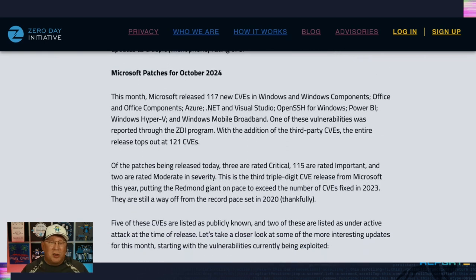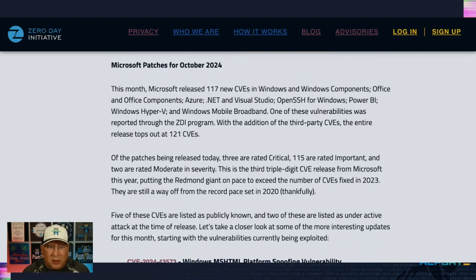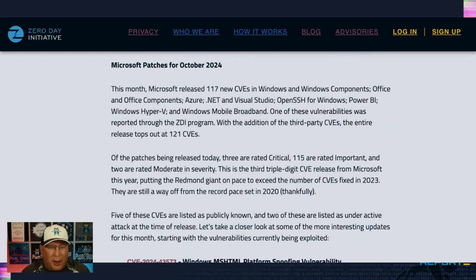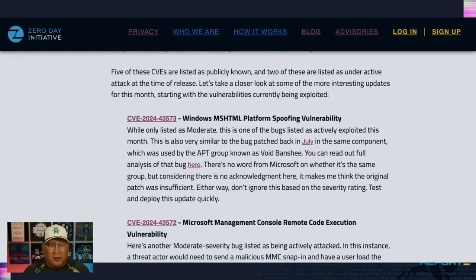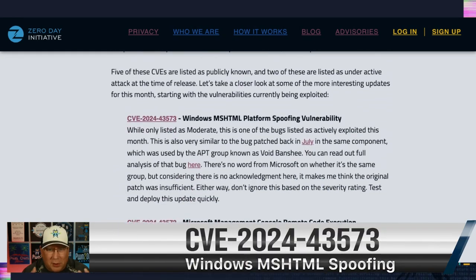Moving on to Microsoft, we have 117 new CVEs in the usual components. I do want to point out Windows Mobile Broadband is in here too — we'll get to that in a minute. Five of these are listed as publicly known, and two of these are listed as under active attack.